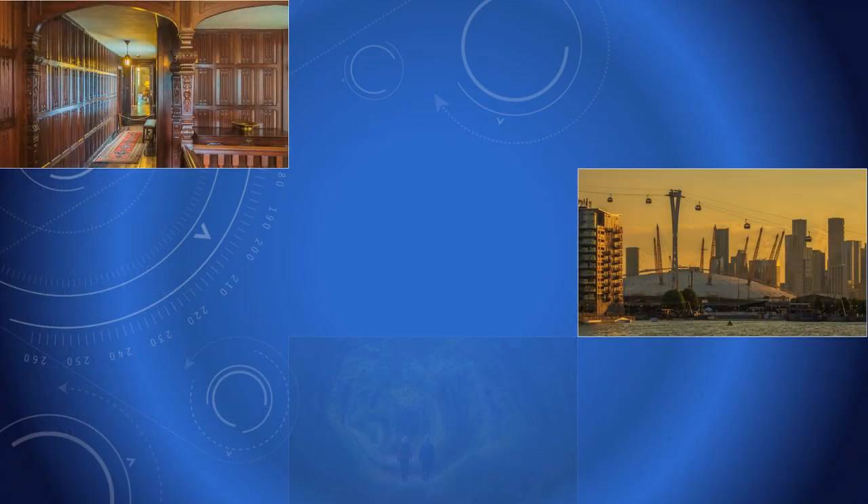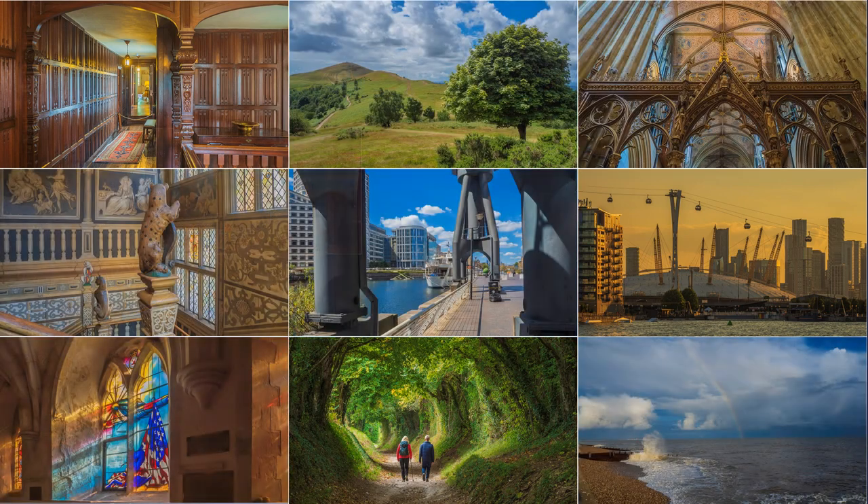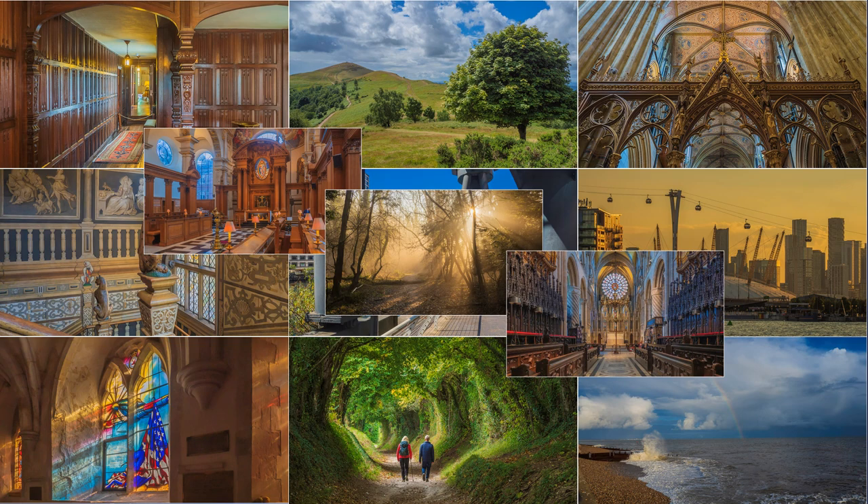Now for the proof of the pudding. A selection of images, all hand-held, so no tripod or filters, just camera and lens. They are taken between June 2022 and March 2023. They are saved to RAW, with adjustments carried out in Adobe Lightroom.